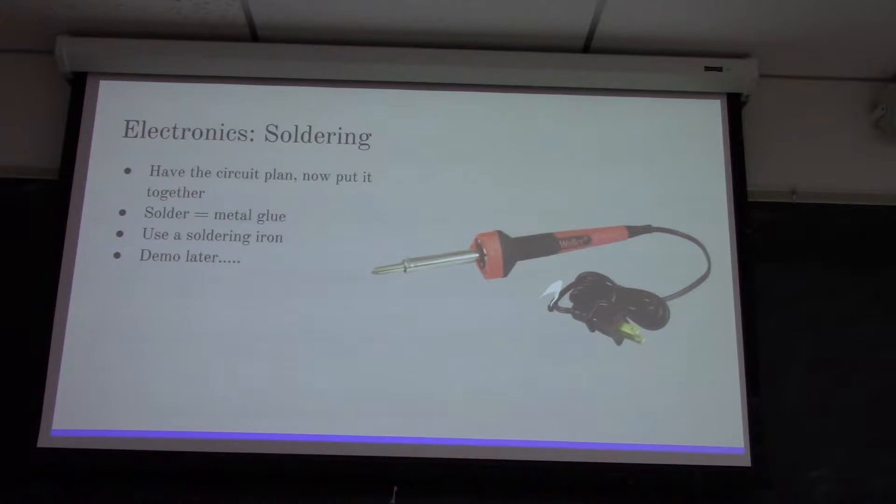Solder is not a super strong hold - you can pull wires out of solder if you put enough strength and tension on it. That's why you don't want to put soldered joints wherever you're making a lot of movement. For example, if you have an LED in your arm and the battery is up in your shoulder, doing a lot of movement might pull on that solder and pull it out. You have to take those constraints into consideration. I will be doing a demo later with my soldering iron.